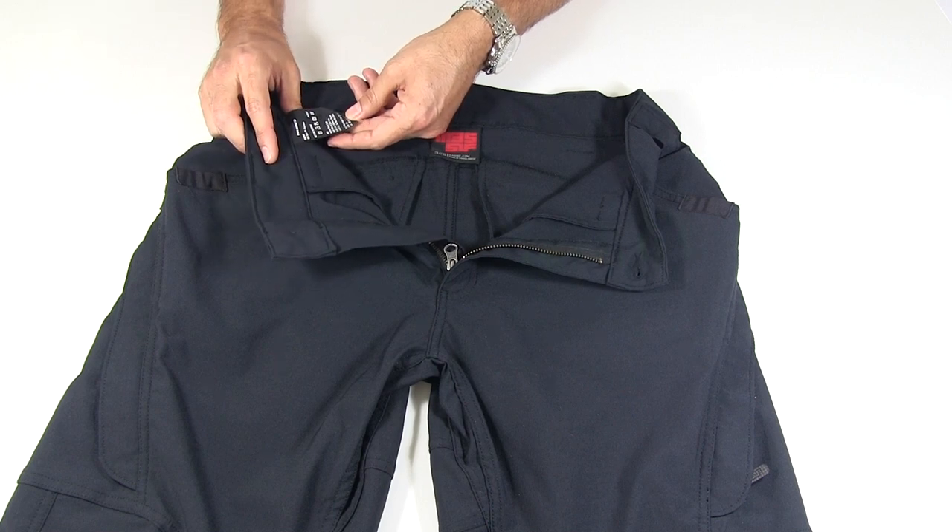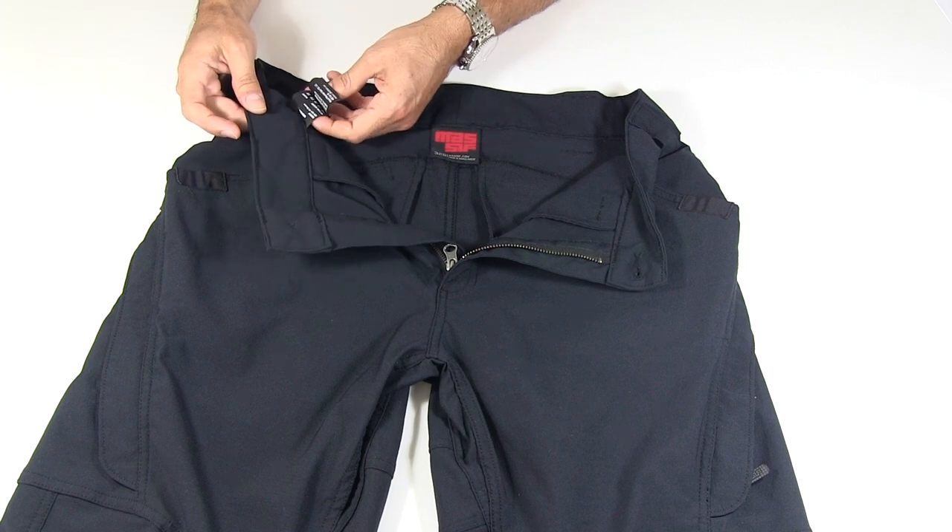Here's the label: machine wash cold, cool iron, tumble dry, don't dry clean.